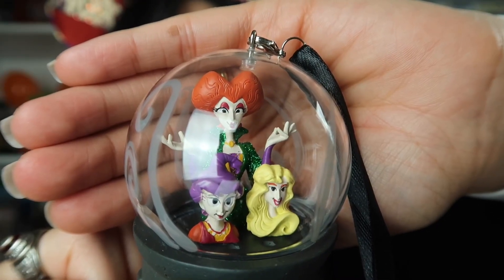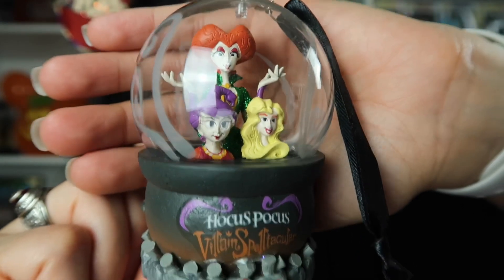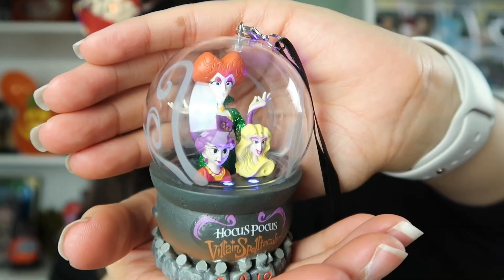Next, I'm going to show you something I got back in 2018 — it's this super cute Hocus Pocus ornament. I don't display it on my Christmas tree; I actually display it on my console table in my foyer as part of my Halloween decoration. Here's a closer look — it's a little hard to appreciate because of the glare from the light. This was celebrating 25 years of Hocus Pocus and it lights up.